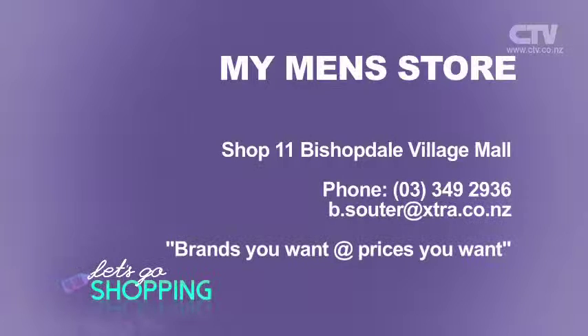I'll never forget the first time I bought my first pair of Moleskines — I actually had a Moleskine jacket with it as well, Jeff. And I bet you today you could still get into them and still wear them. My Men's Store opens six days a week down here at Bishopdale Village Mall.